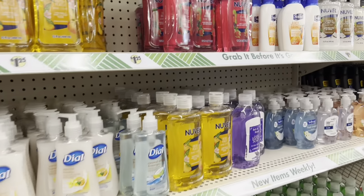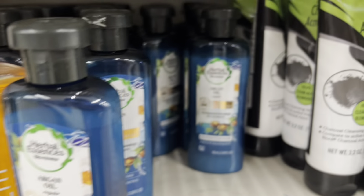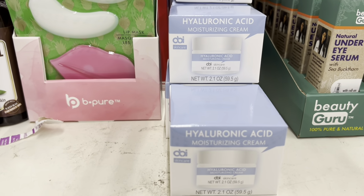Moving past the hand soaps, over here they have a mini Herbal Essences argan oil repair shampoo and conditioner — both of them. They also have facial washes, brighteners, and under-eye serums. Look at this — hyaluronic acid moisture cream for a dollar twenty-five! And somebody took the watermelon and sweet mint product out of its packaging, which is not okay.